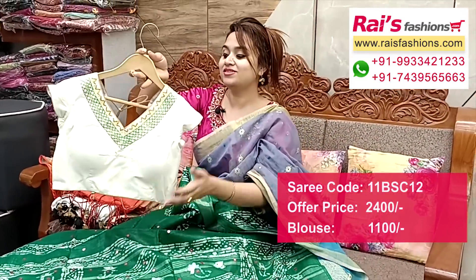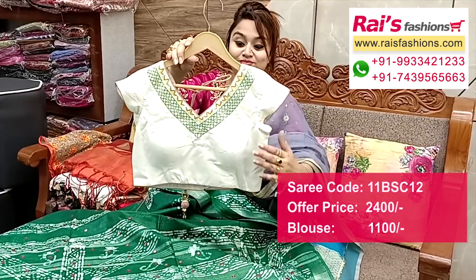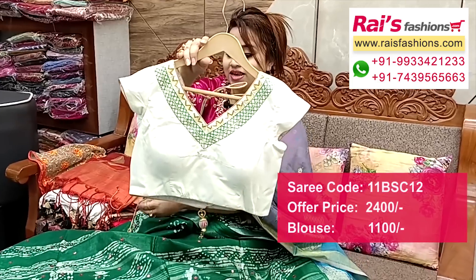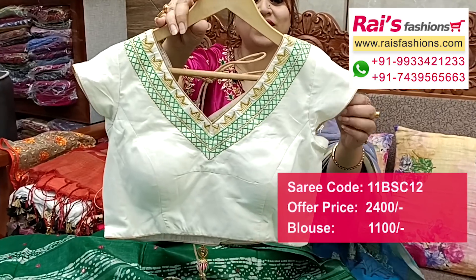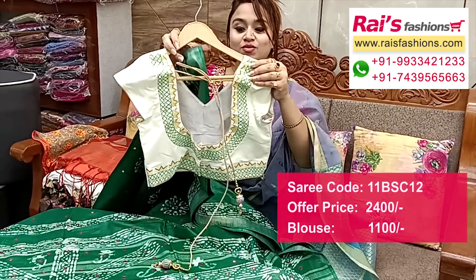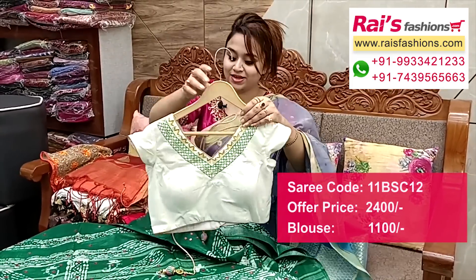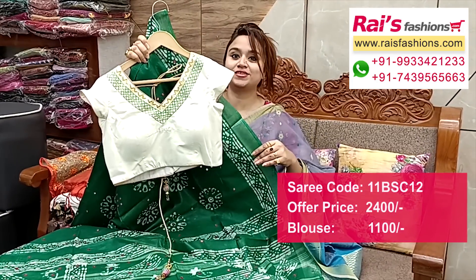Suggested designer blouse: very trendy, very beautiful butter cotton fabric with beautiful highlighted hand embroidery design work on neck portions, contrast piping. Short sleeves pattern. Back portions: fine embroidery design work, back open. Front portions: inside cotton lining with pad, well finished — full set, smart and fashionable looks.